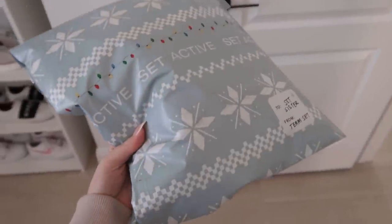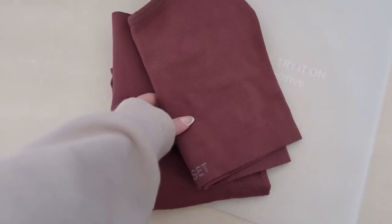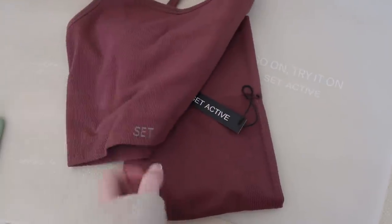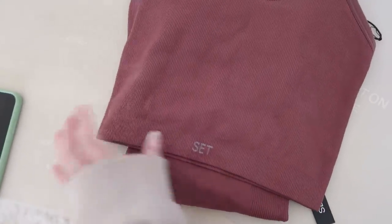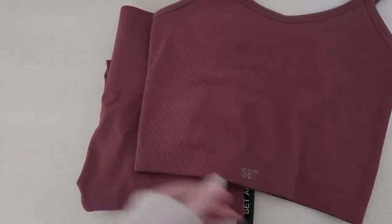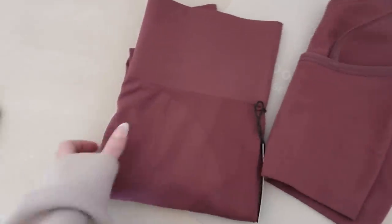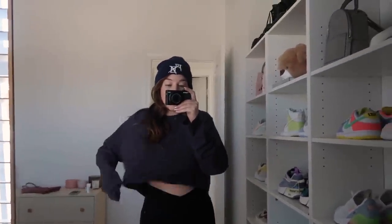Look what just came in — I am shook! I ordered the Set Active stuff from their Black Friday event and that was on Monday. Today is Thursday, so it shipped super quick. This is the set in the shade Canyon — the color is so pretty. Ignore my one nail that popped off while playing with the dogs. This is a gorgeous color and a different material than the other Set Active sets I've tried before.